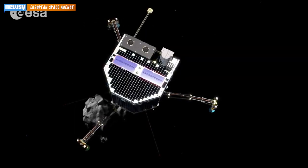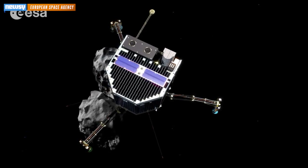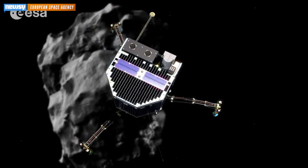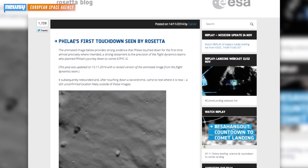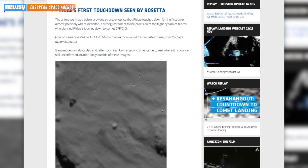The world has been fascinated by ESA's successful attempt to land a man-made device on a possibly billions of years old space body, but while the space agency received data from Philae, it still didn't know where it landed. In fact, ESA released these images taken by the Rosetta mothership Friday, with the note that Philae had landed at a still unconfirmed location, likely outside of these images.